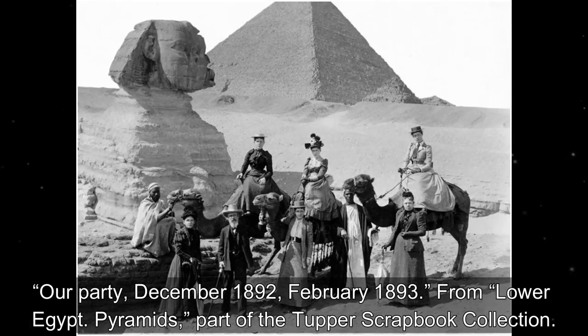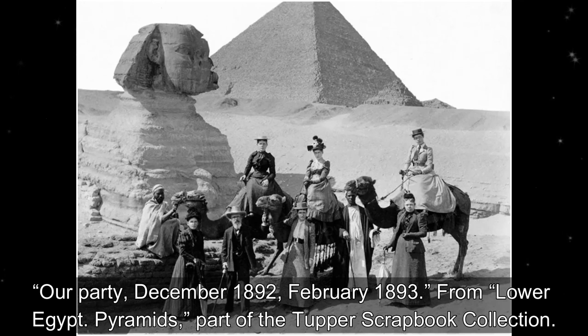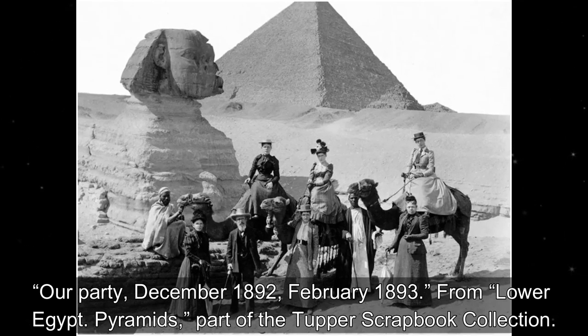Our party, December 1892 to February 1893, from Lower Egypt. Pyramids — part of the Tupper's scrapbook collection.